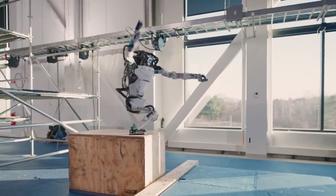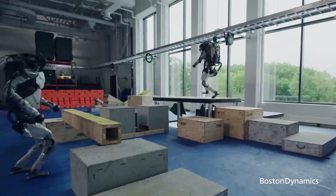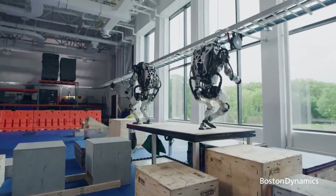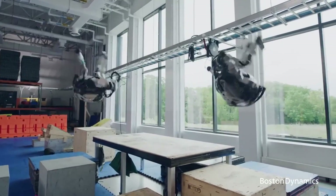With its combination of greater strength, dexterity, precision, and an electric power source, Boston Dynamics aims to leverage the new Atlas for a range of real-world applications. The dynamic robot represents an exciting development that could impact lab environments, factory floors, and even our daily lives.